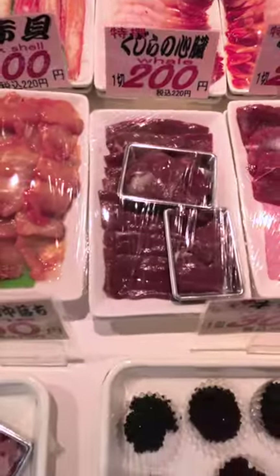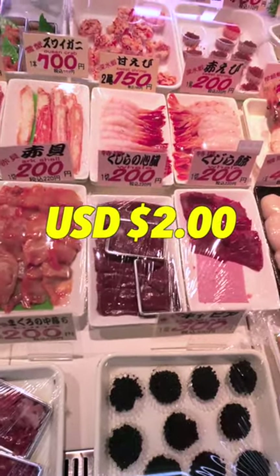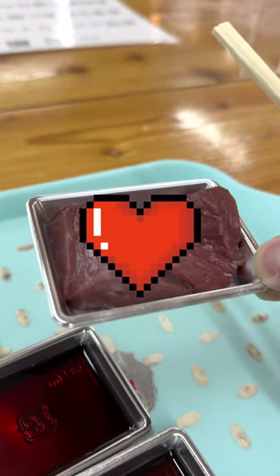And for a low, low price of 200 yen, which is like 2 US dollars, you too could find out what whale really tastes like. Now, whale meat does look a little bit like beef. And this one here is the whale's heart. The whale's heart is very chewy and it tastes like liver.